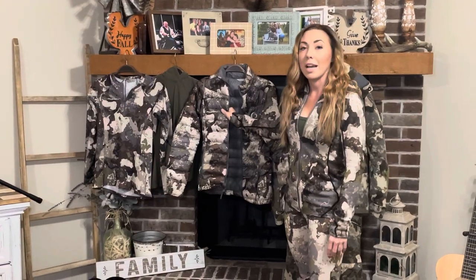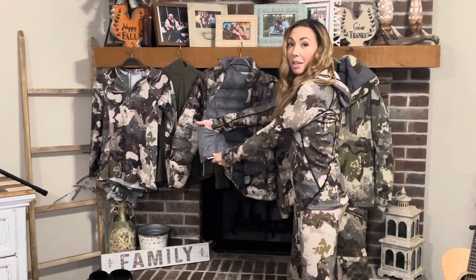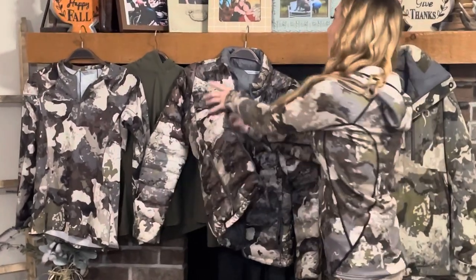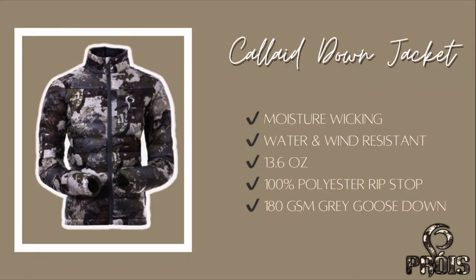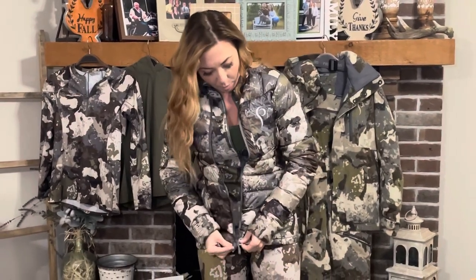For my mid-layer, I wore the down jacket. It has two pockets on the outside and two pockets on the inside as well, and I'm going to show you how that fits. This jacket is filled with 800 power-fill gray goose down, and it's extremely light and extremely packable. I'm going to put the specs in the description below, as well as how much each of these items weighs.